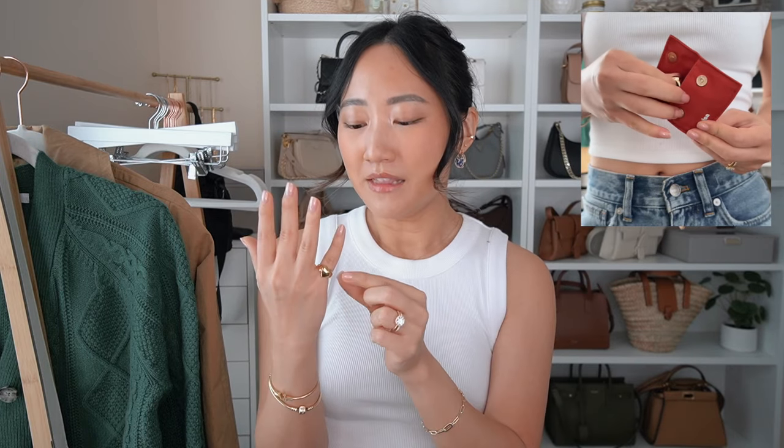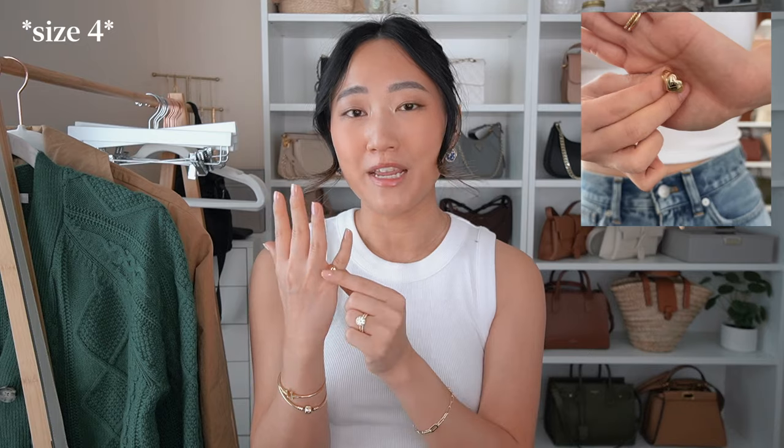I have it on my pinky finger right now and it's just the most adorable thing ever. The size is a little tricky — I got it in a size three and on my pinky it's a little too big, so I'm probably going to end up gifting this to someone in my life and I know they're gonna love it. The second piece I have is this bracelet right here.